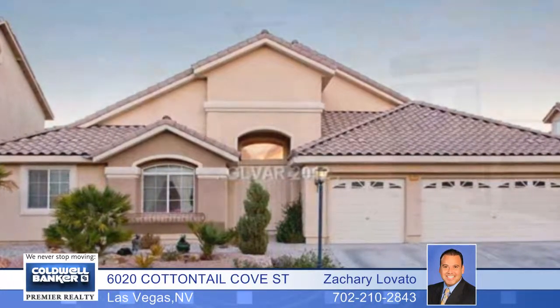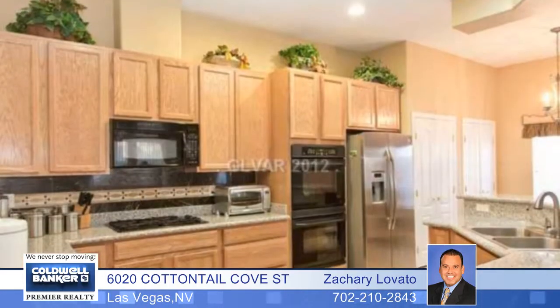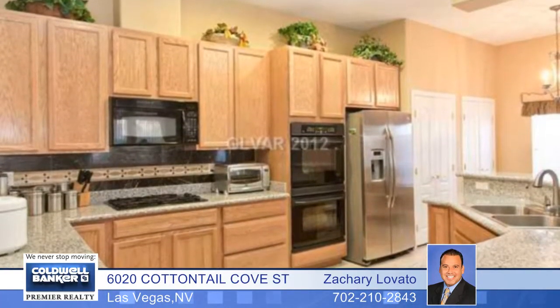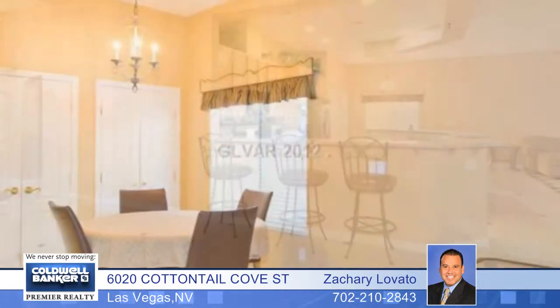This great single-story home in a gated community has the wow factor. It features a spacious floor plan with four bedrooms and two baths, vaulted ceilings, upgraded flooring throughout, granite counters and custom cabinets.